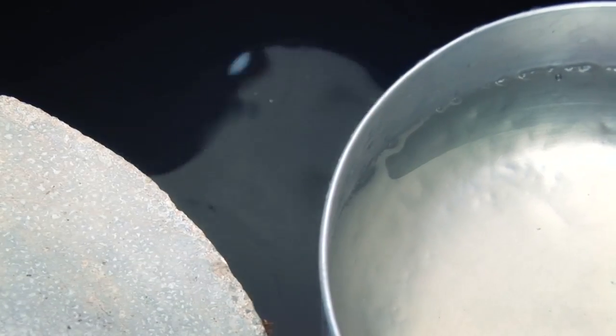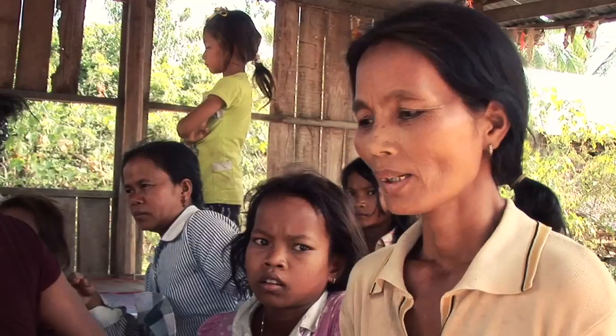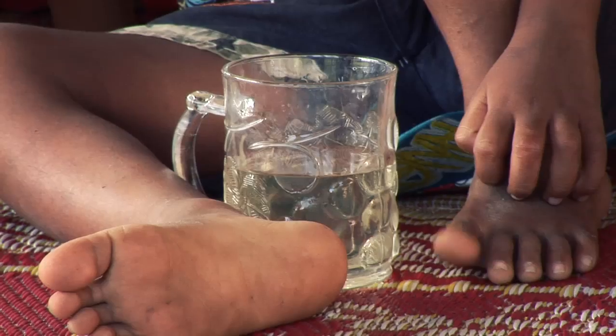And some can't even afford to boil. Diarrhea still kills 10,000 people in Cambodia every year, mostly young children. There have been several cases of diarrhea in this village, especially with children.